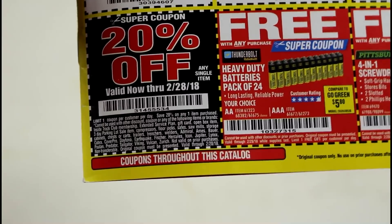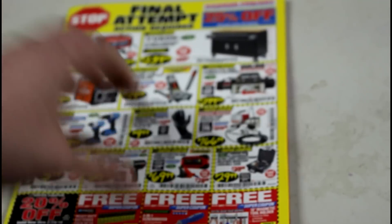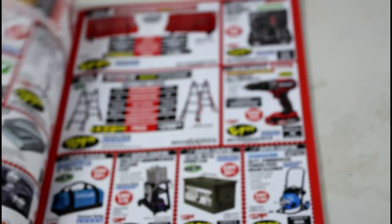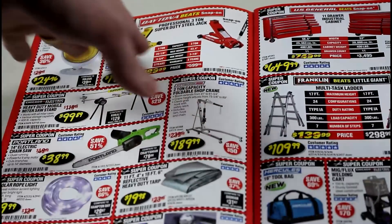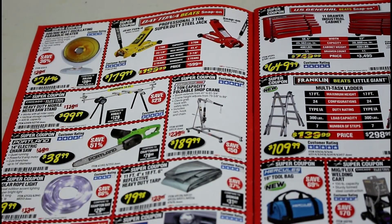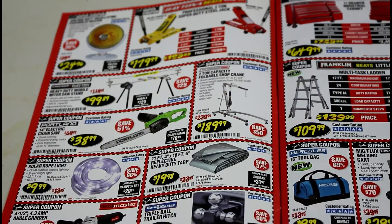There's a 20% off coupon valid to end of February. There's also a free battery screwdriver and the magnetic tool holder — I really like those as I've said in past videos. I'm sure the Daytona jack is awesome; I've seen a lot of reviews on it. But the two-and-a-half-ton steel floor jack has been awesome for me, so if the Daytona is better than that, it must be really great.